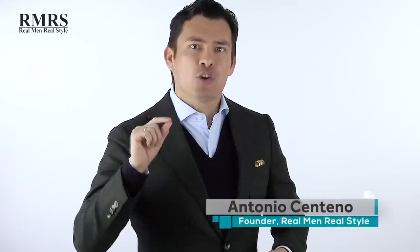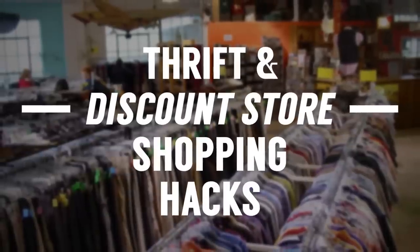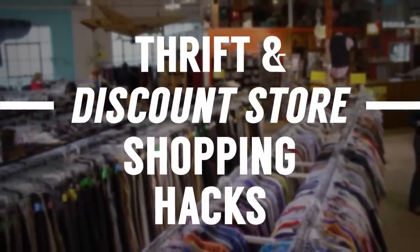Gents, I get it. Money's tight, you're watching every penny, but you still want to build that interchangeable wardrobe. In today's video, how to go to discount stores, how to go to thrift stores and get the best deal.